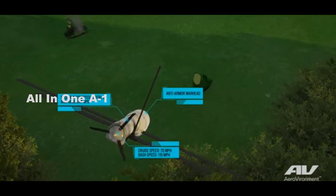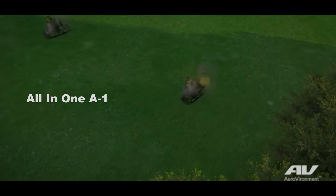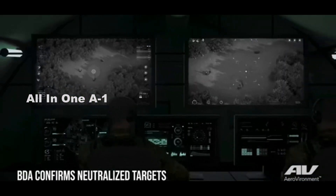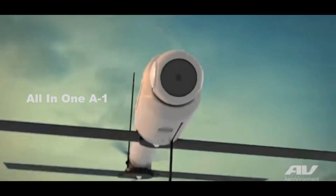Last year, China also revealed the development of a drone capable of traveling through both air and underwater. The development of this kind of weapon will give an edge to naval forces around the world, boosting their information-gathering and striking capabilities.